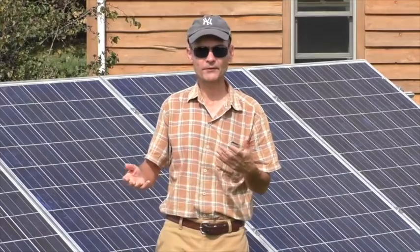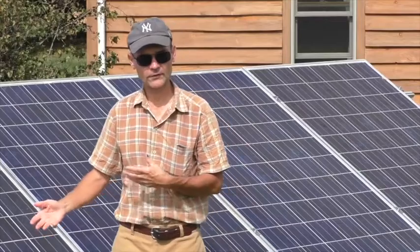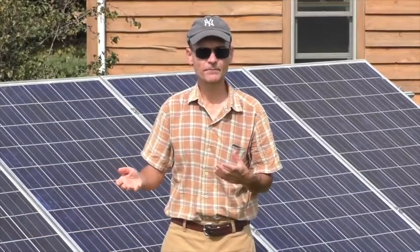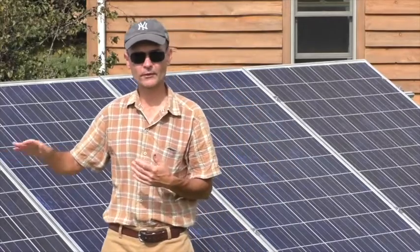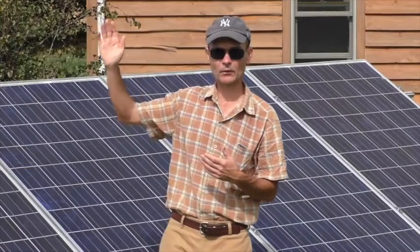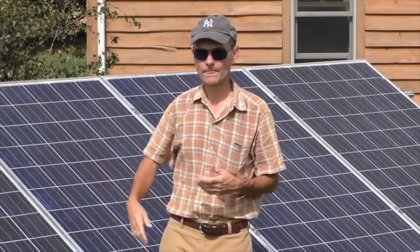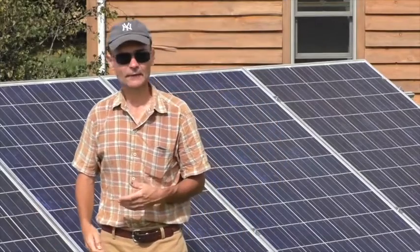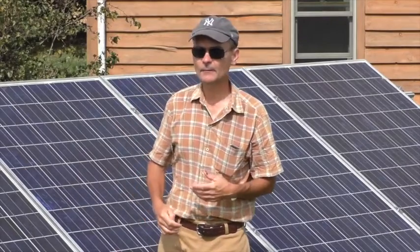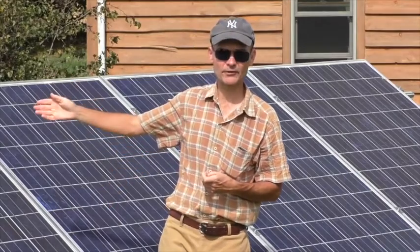You might ask, what happens if it's sunny and I don't need all the electricity that I'm producing? The solar system produces an excess of electricity in that case, and the excess electricity flows through the meter back to the utility — actually back to the next customer down the line who needs power. Right now it's a bright sunny day, not much is going on in my house, and I'm probably feeding electricity into the grid and supplying my neighbor's house.